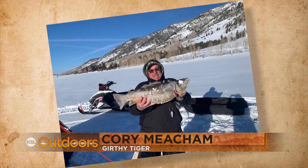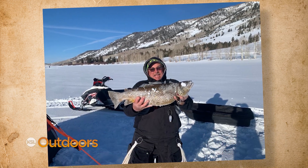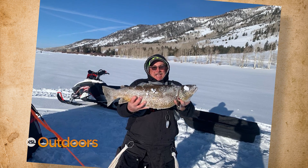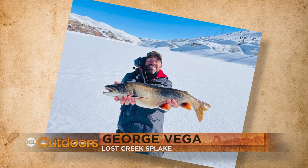We kick it off with what Cory calls a 'little tiger.' This 27-inch, 10-pound tiger is anything but little — Cory says it had a whopping 17-inch girth. That is a chunk!